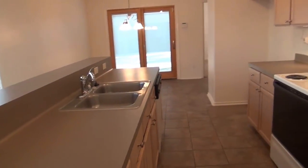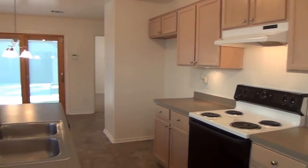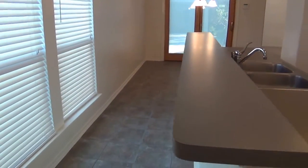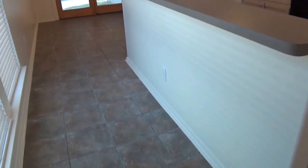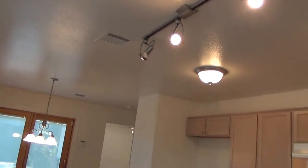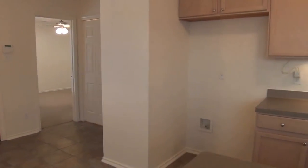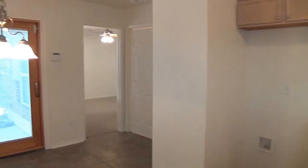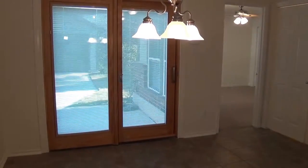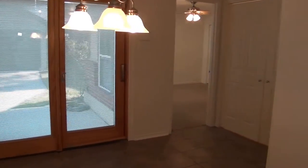You have an open kitchen with a dishwasher and stove, and good cabinet space. Here you have a breakfast bar so you can put some stools here — kind of fun to eat at the counter. Got some nice lighting up here, and there you have a water connection for your refrigerator ice maker. And here's your eating area or breakfast nook where you can put your dining table.